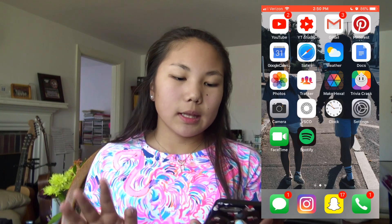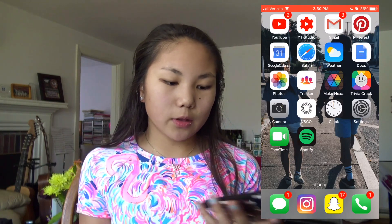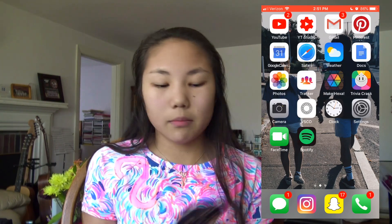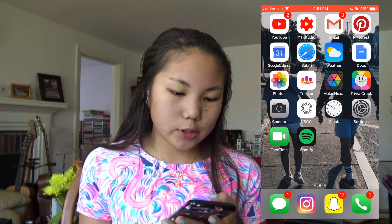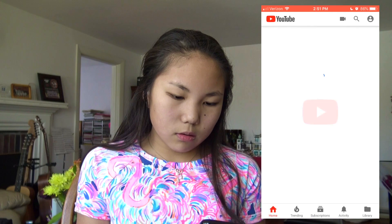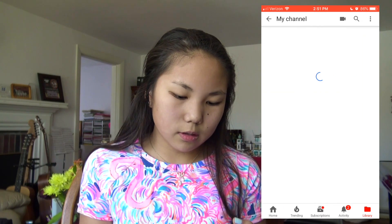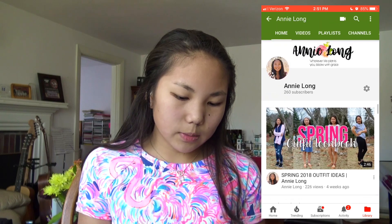So the first thing on my phone — when you open my phone the background is just me and my brother walking, and this was like a year and a half ago or this summer, I honestly don't even remember. The first app is YouTube, and you should go check out my YouTube because that's what you're watching right now. Yeah, this is my YouTube channel guys.